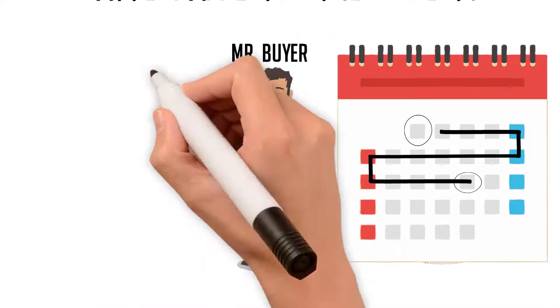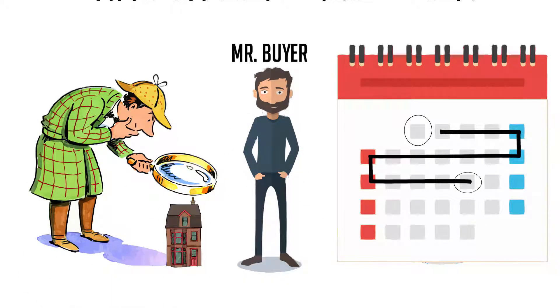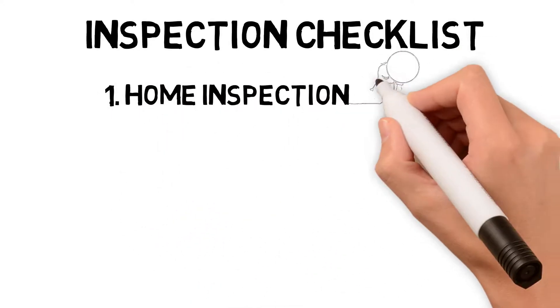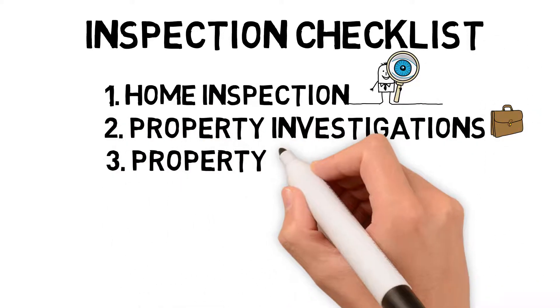For example, the following inspections are what you're entitled to have: one is your home inspection, two is any investigations of the property, and three you are entitled to conduct any surveys on the property as well.